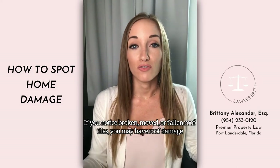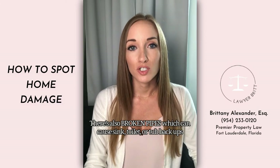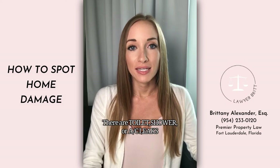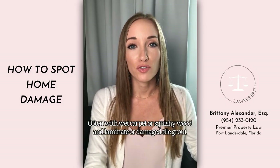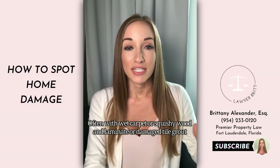If you notice broken, moved, or fallen tiles, you may have roof damage. There are also broken pipes, which can cause sink, toilet, and tub backups. Toilet, shower, or AC leaks can also cause water damage to the floors of your home, often with wet carpet, squishy wood and laminate, or damaged tile grout.